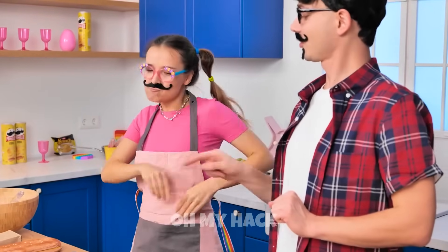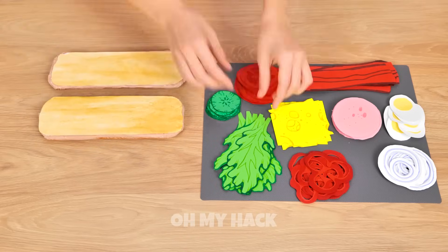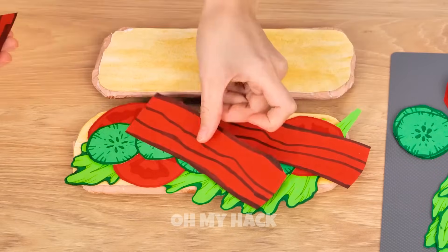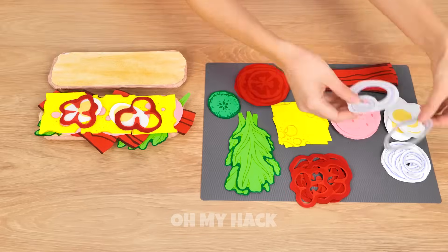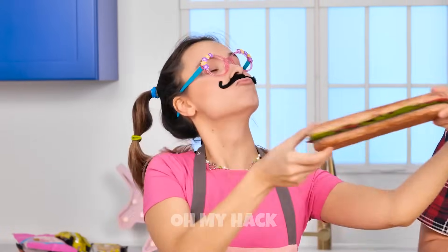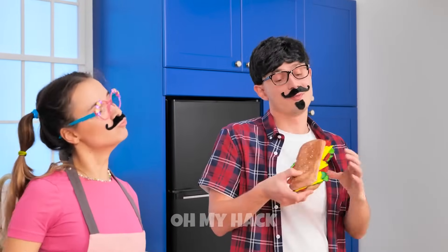This is gonna be the best one you've ever had! I'm giving you the works, dude! Extra bacon, too! Just look at this beauty! Enjoy! Wow! This looks great! Thanks!